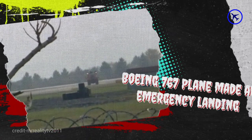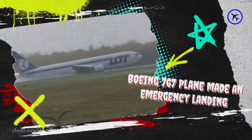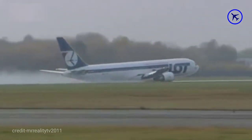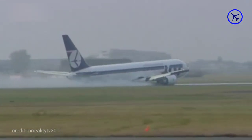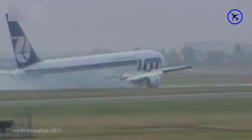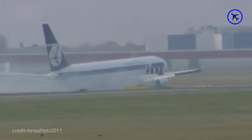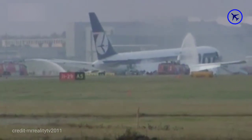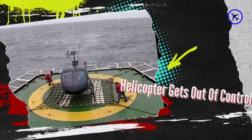This Boeing 767 plane made an emergency landing without landing gear in Poland. The pilot manages to land his plane without any landing gear and brings the plane to a full stop without any fire, fatalities, or even injuries.